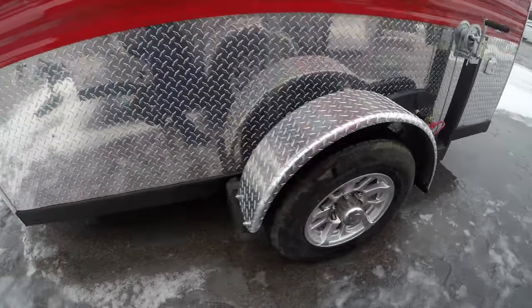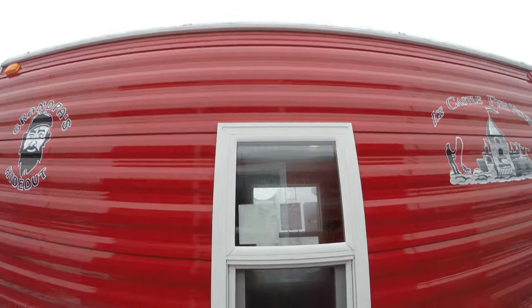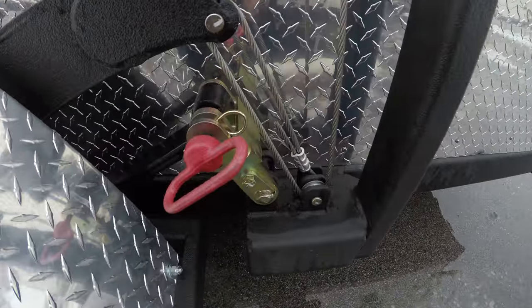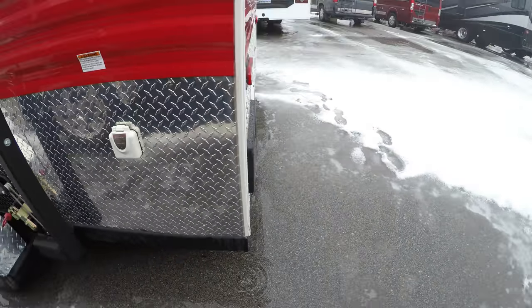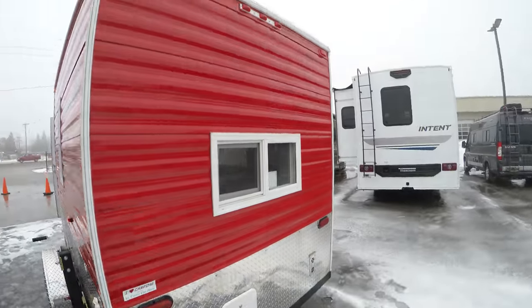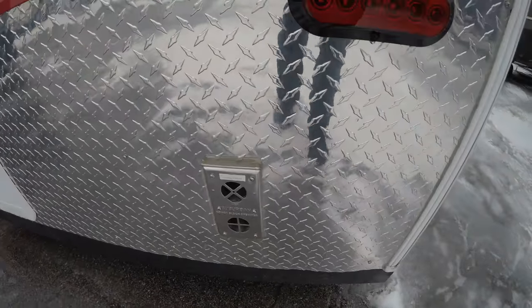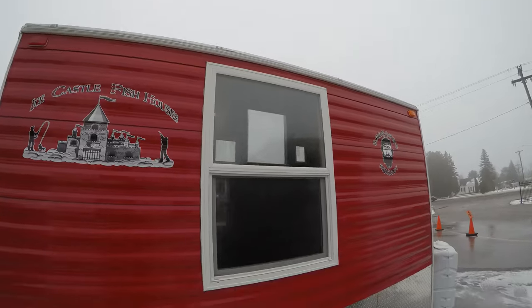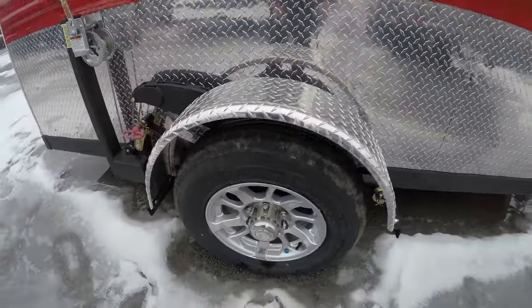We've got the coated frame, aluminum rims, a window with screen, and stainless steel cables. You'll see the cables and aluminum rims repeated on both sides of the unit.